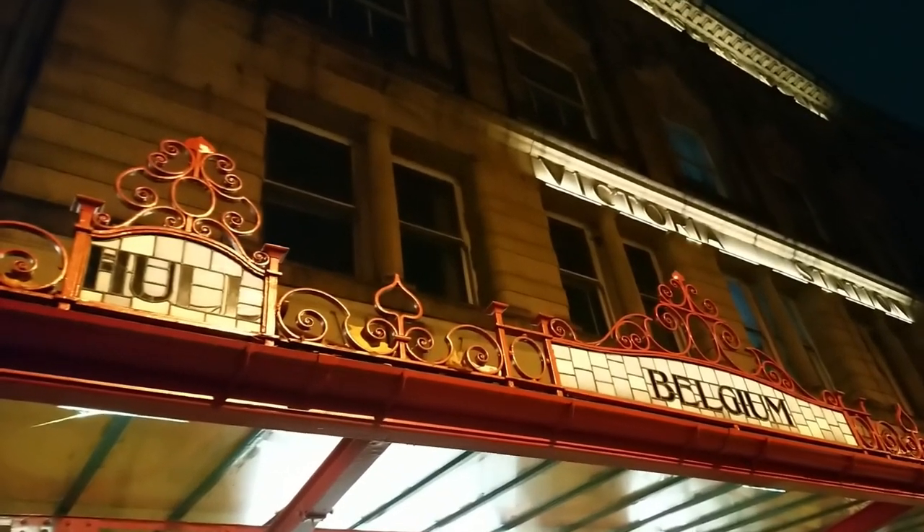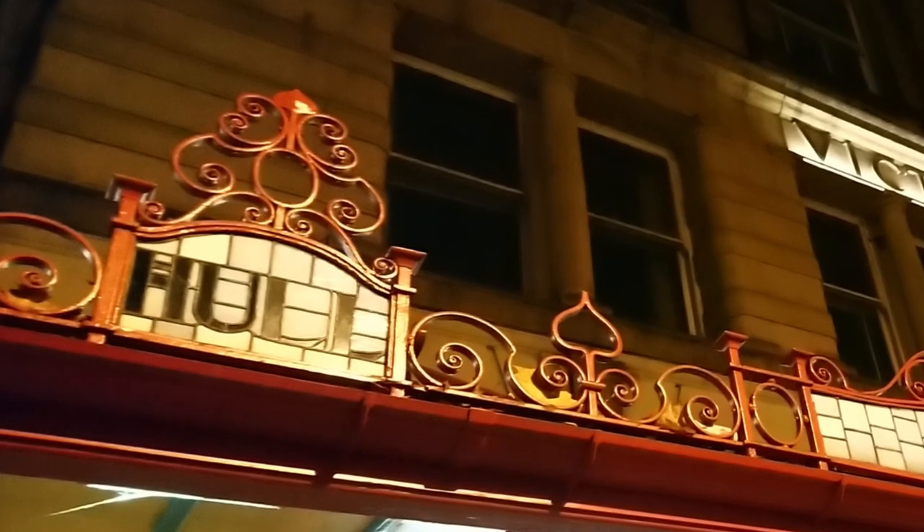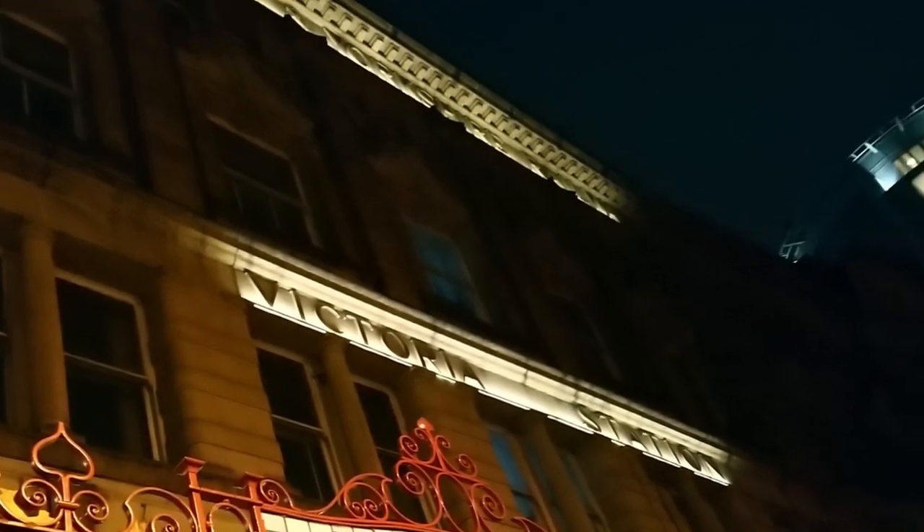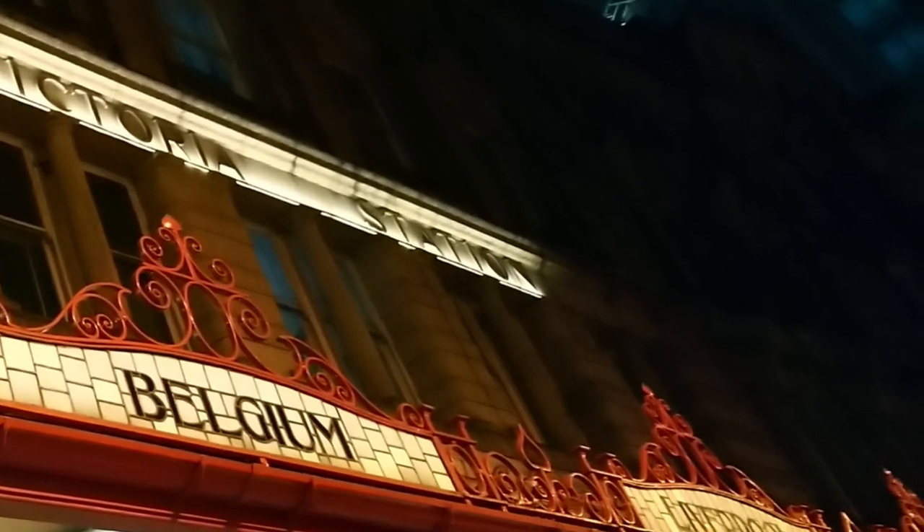So here's the deal. Capturing the grandeur and the intricate details of a historical site like Victoria Station in a painting is no small feat. I mean, just look at those details. The ornate decorations and the vibrant atmosphere — it's a challenge just to translate that into a single image on paper. Artists often struggle with how to convey the scale and beauty whilst also infusing their own emotions into the work. The historical context adds another layer of complexity, making it even harder to do justice to the magnificent structure.